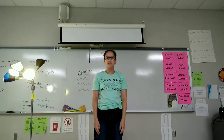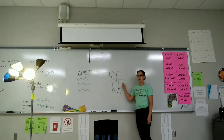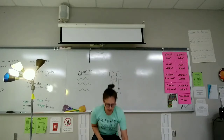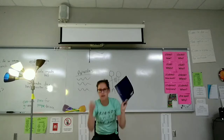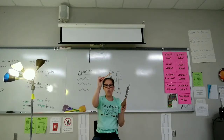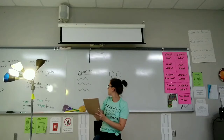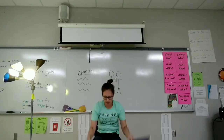Se levanta. Necesita un compañero. Regresa al pupitre. Se sienta. Saca papel. Saca un lápiz. Escribe. Guarda el lápiz. Saca una pluma. Copia los apuntes. Guarda la pluma y el papel.